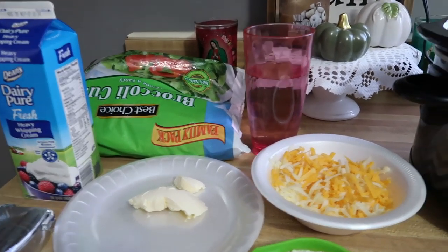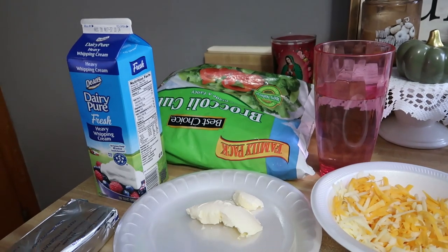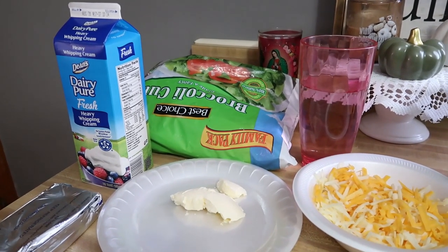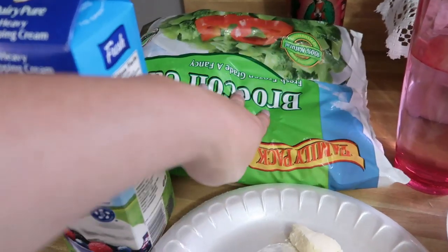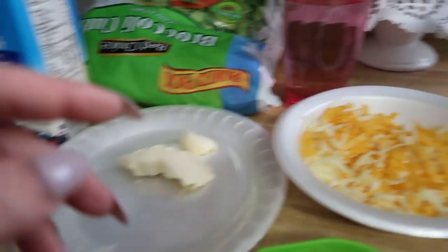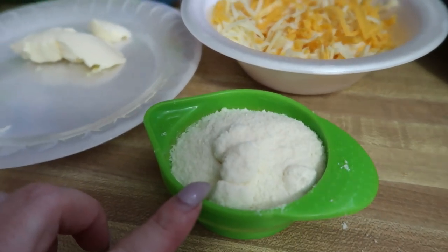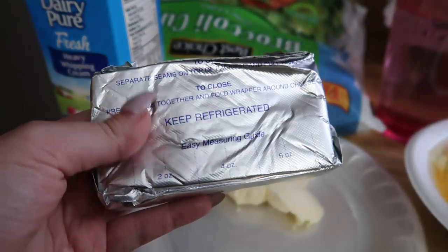Our next easy crockpot meal is broccoli cheddar soup — delicious, low carb, and easy. We're using frozen broccoli, which will take about an hour to an hour and a half to cook down. Fresh broccoli would take about three hours. I have a bag of broccoli, two tablespoons of softened butter (the Kerrygold in the plastic container), a half cup of shredded white cheddar plus extra sharp cheddar, a half cup of parmesan, and a full brick of room temperature cream cheese.